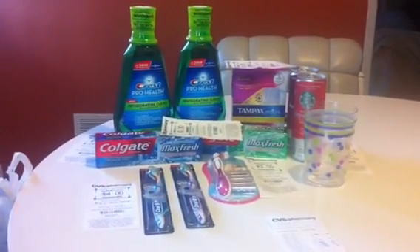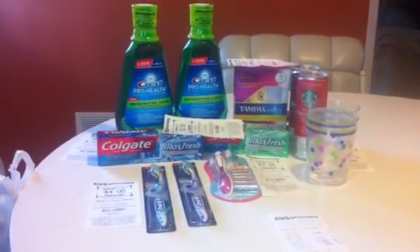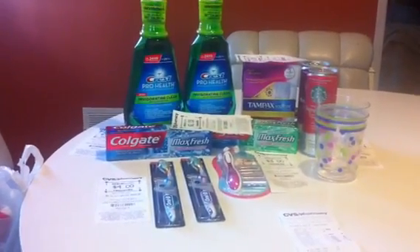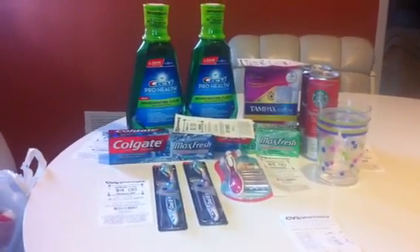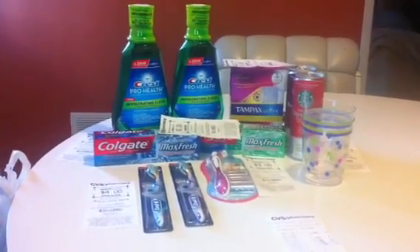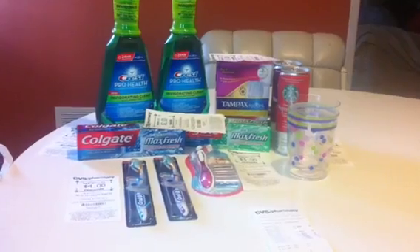Hey YouTube, this is Lana with Lana's Deals to Steal coming at you guys with my Sunday Haul. Today is June 3rd and I just got back from CVS. Did a little late afternoon evening shopping to get in on some deals. So this is everything that I got from CVS this week.